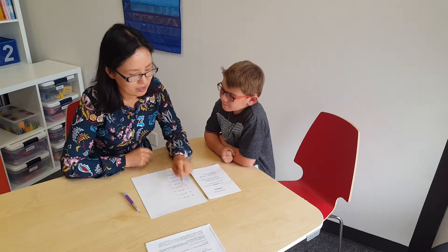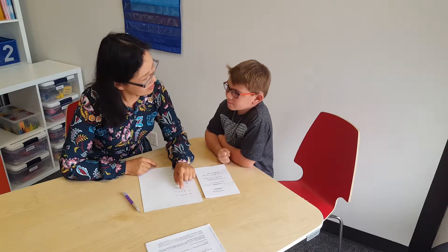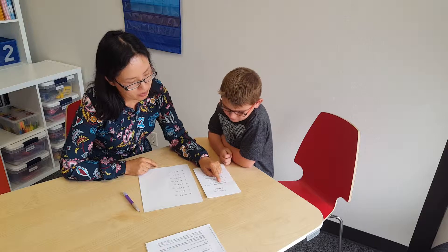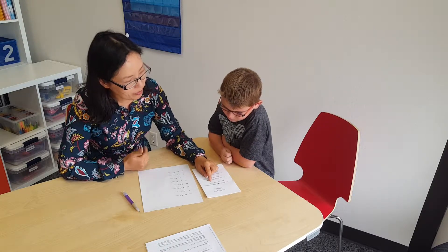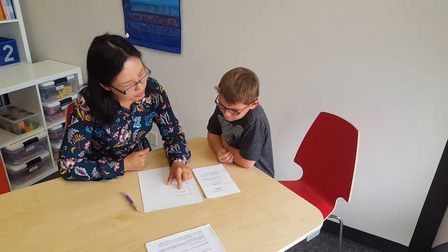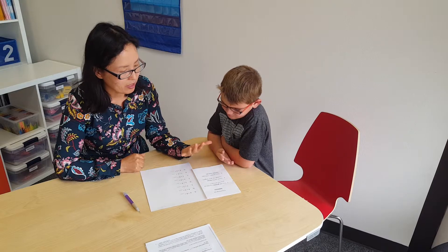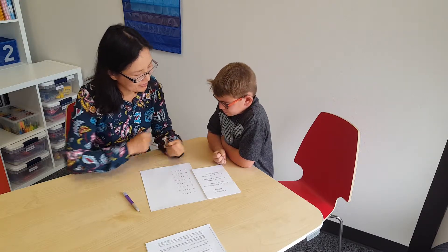So let's practice with problem B here. Problem B is four plus two is the same as the blank. So the first step: put the great number — the great number is the bigger, larger, has more. So can you tell me which number is the great number? Four. First I'm going to put the great number in my fist. I have four in here. Can you show me your four?